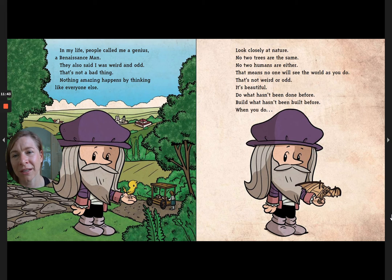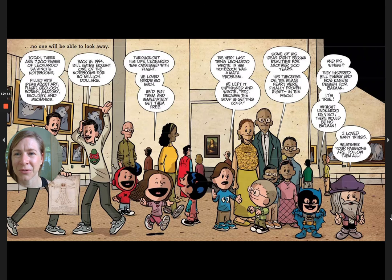In my life people called me a genius, a Renaissance man. They also said I was weird and odd — that's not a bad thing. Nothing amazing happens by thinking like everyone else. Look closely at nature: no two trees are the same, no two humans are either. No one will see the world as you do — that's not weird or odd, it's beautiful. Do what hasn't been done before, build what hasn't been built before. When you do, no one will be able to look away.